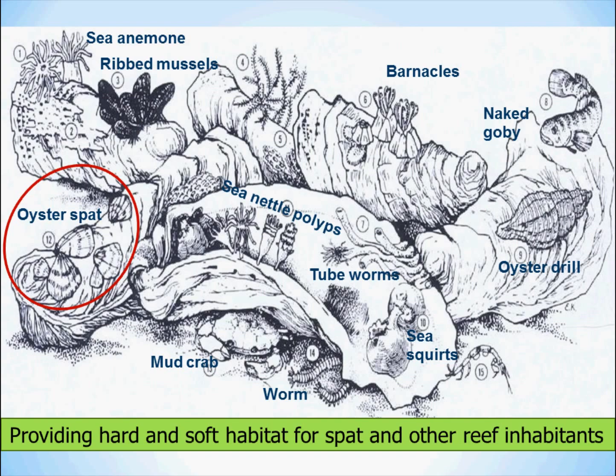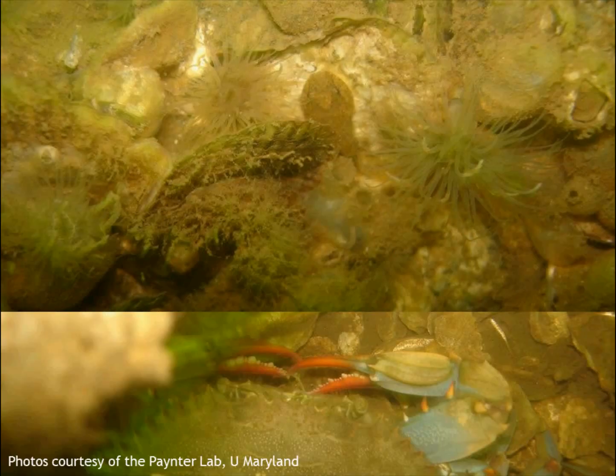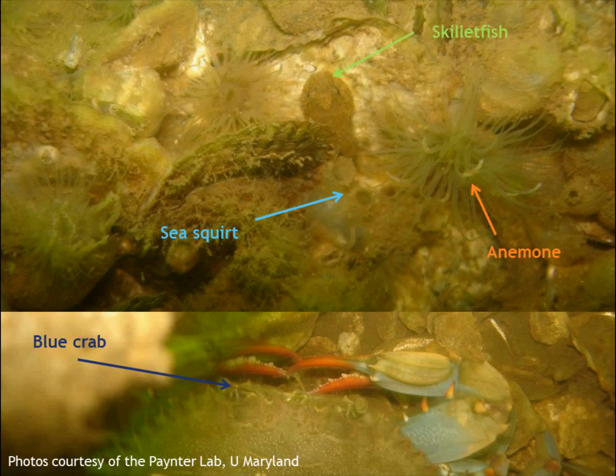Take away the reefs, and you take away everything else that lives on them. Here are some pictures from some healthy reefs in the bay. In these pictures you can see creatures like the blue crab, sea squirts, anemones, and a skillet fish hiding in and among the oyster reefs.